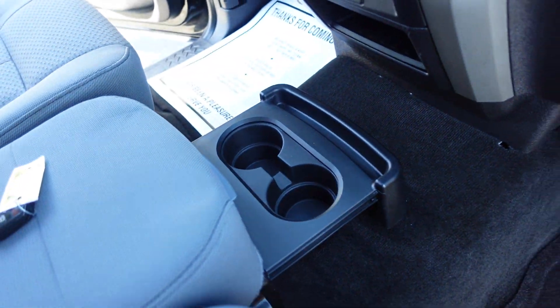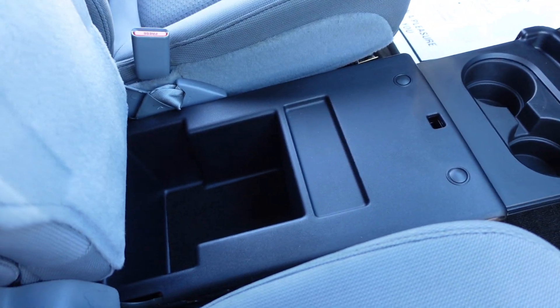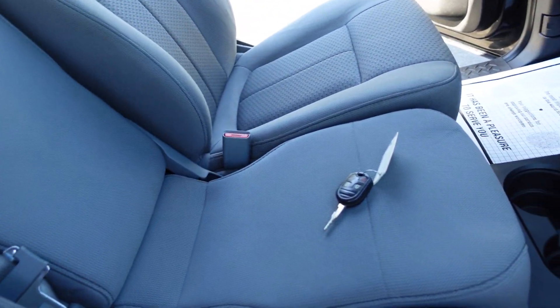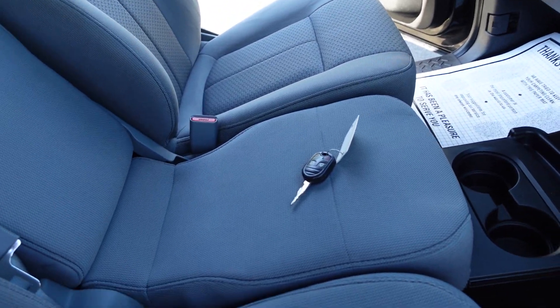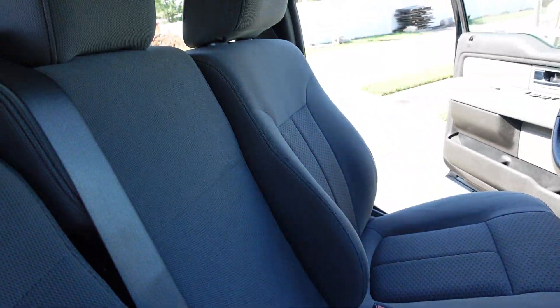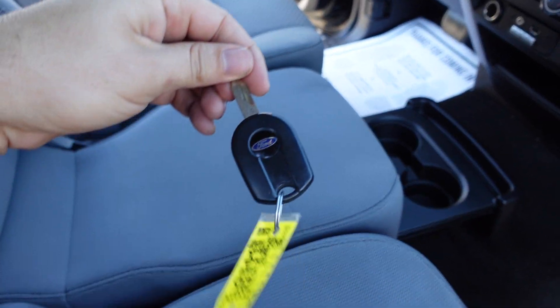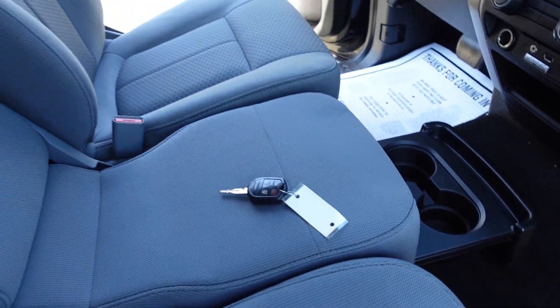Also has a nice retractable cup holder, and then pocket storage here under the seat. The rear seat folds down forward to give you an additional cup holder and armrest. We get the keyless entry with nice Ford logo keys.